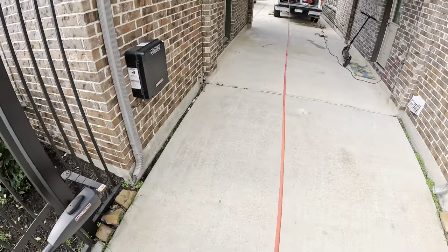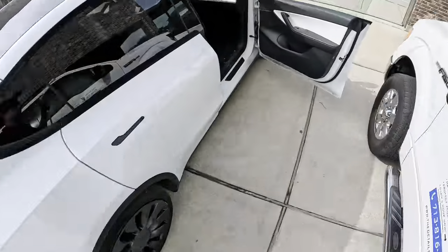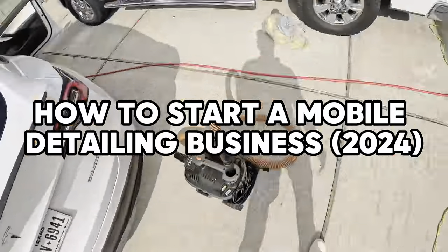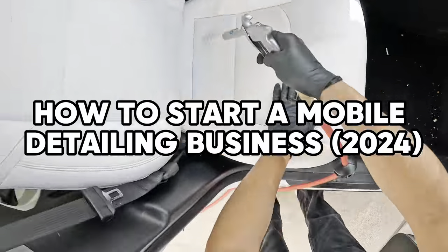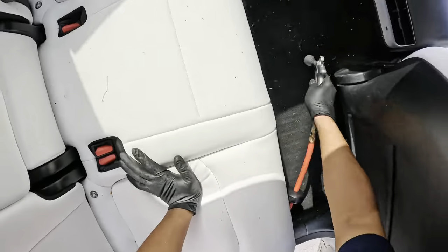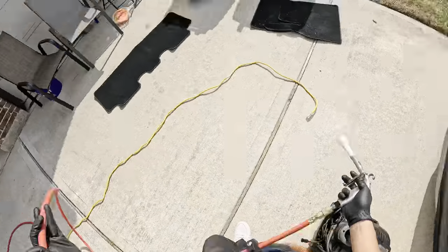Yo, what's going on guys? It's your boy Marlon, back at it again. I'm making another YouTube video. Today's video: how to start a mobile detailing business in 2024. I know there's a ton of videos out there like this, same title, same everything, but I'm going to put my own little twist on it.